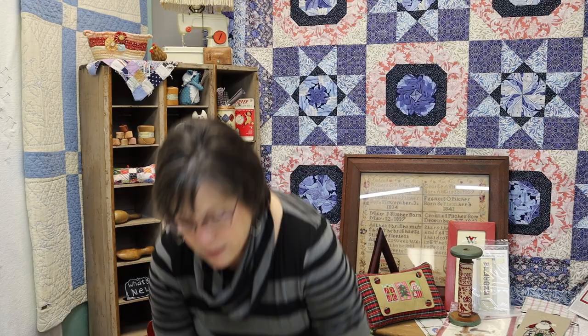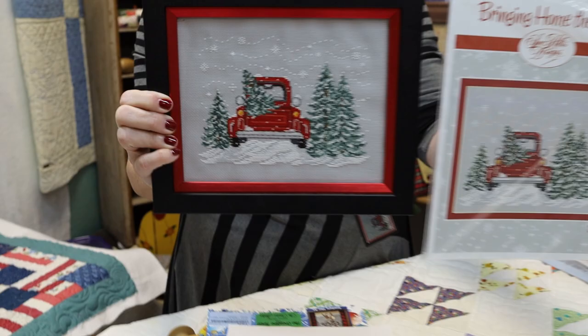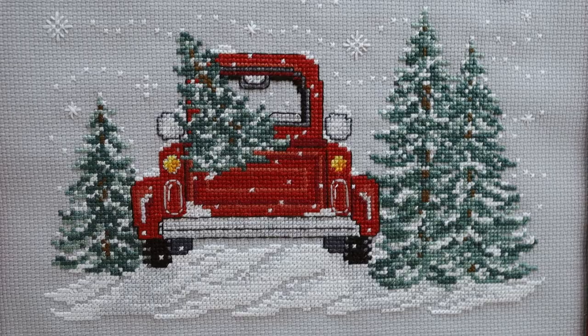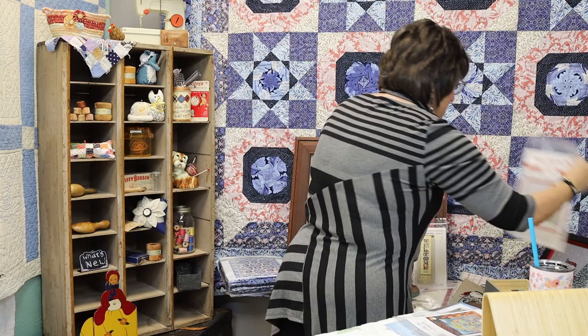Here's another old finish. This is another sample in the shop. It's called Bringing Home the Tree by Sue Hillis Designs. We sell the heck out of this pattern. I did this probably four or five years ago and we keep selling it, but it's got a lot of those half stitches that we don't do anymore. It's a cute little thing — it's not the same color as my cute little truck, but there's that.